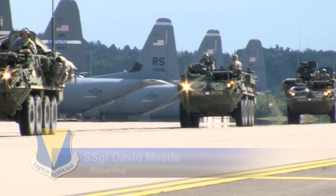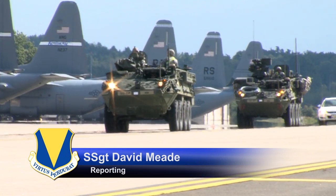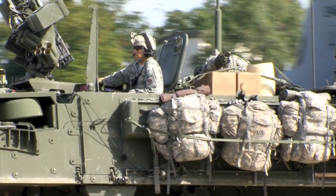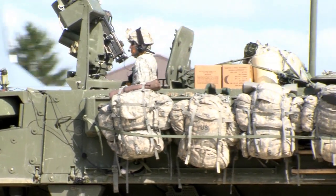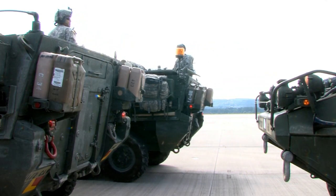More than 2,000 personnel from 16 countries are participating in NATO Exercise Steadfast Javelin 2. The exercise provides U.S. and international partners an opportunity to train together in real-time battle scenarios using a full range of air and ground equipment.